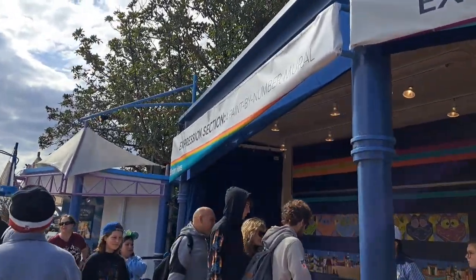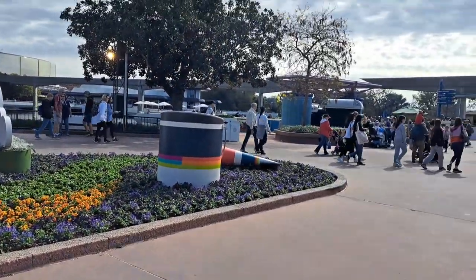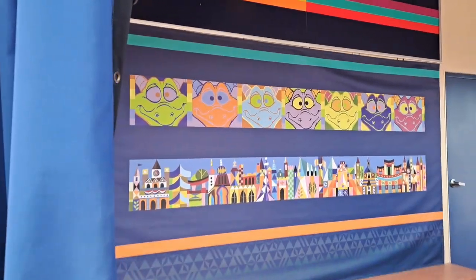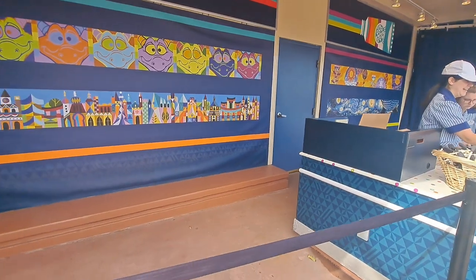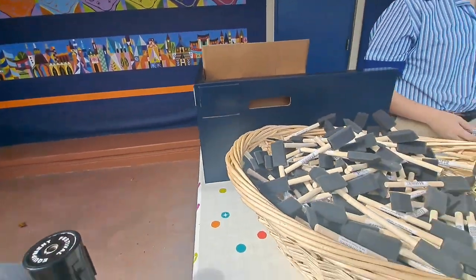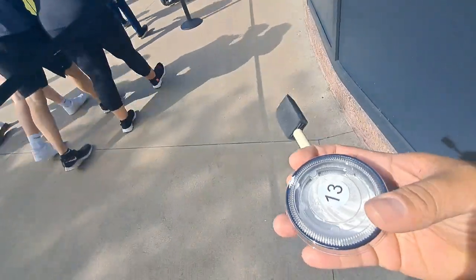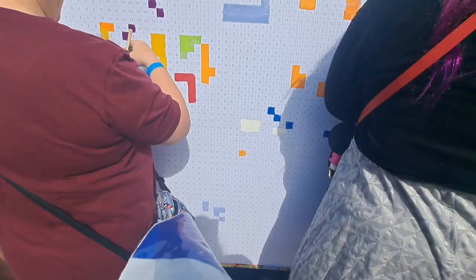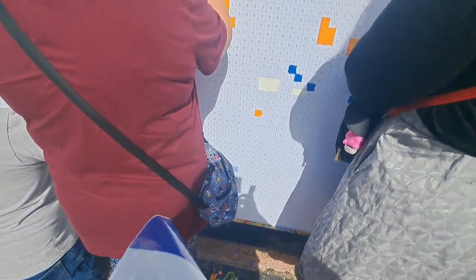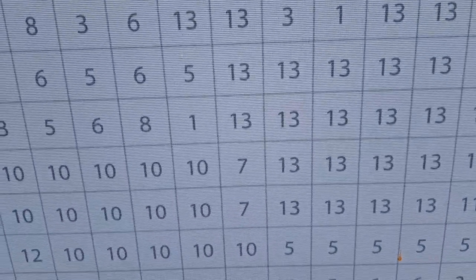Then we made our way to the Expression Section and got in line. What we did is we got a paintbrush and a paint color and went ahead and were part of the Expression Section — it was so fun and really quick. They assign you a set number of squares to paint, and you go to the wall, find your number, and fill in the spaces. Behind the cast members are the murals being painted throughout the festival, and when you're done, you get a bookmark of the mural you painted. I had a hard time finding my assigned number at first, but then I found some 13s and was able to paint them.